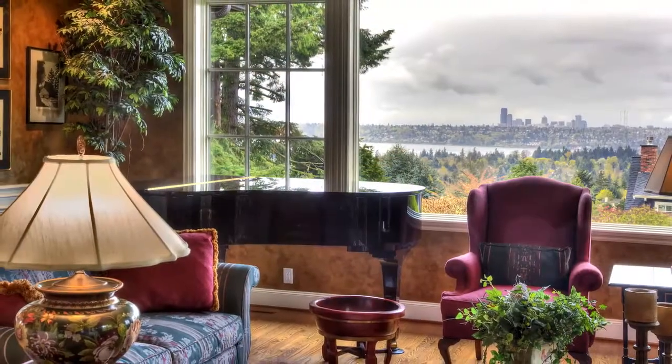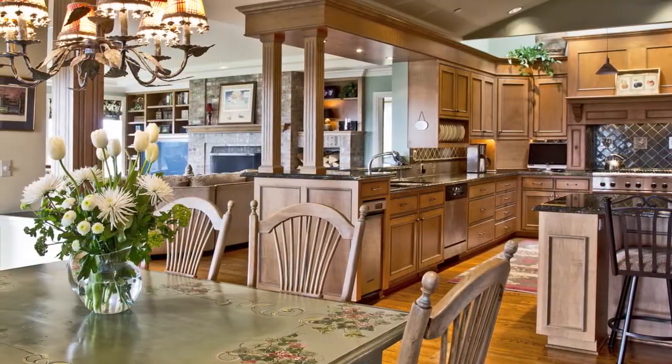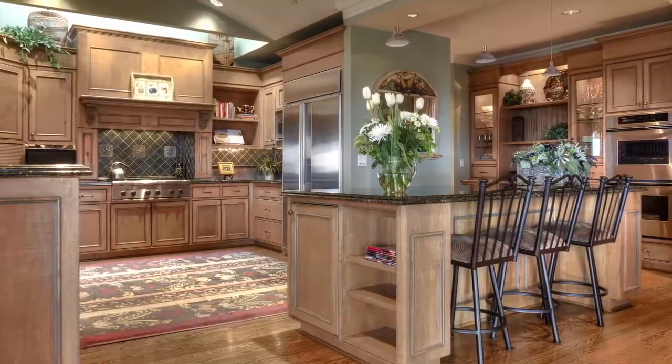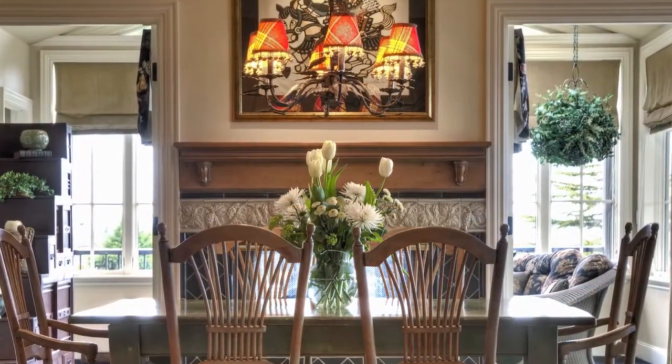The views serve as a dramatic backdrop to wonderful custom details and craftsmanship showcased throughout the estate. Features of this spacious residence include a true chef's kitchen with a picture-perfect view of the Seattle skyline.